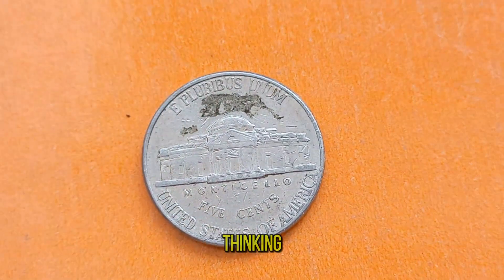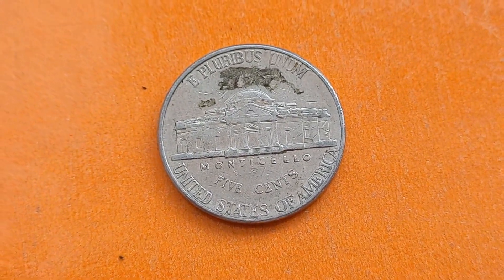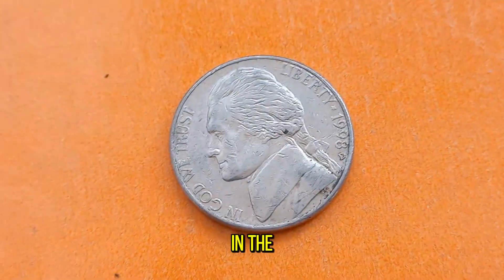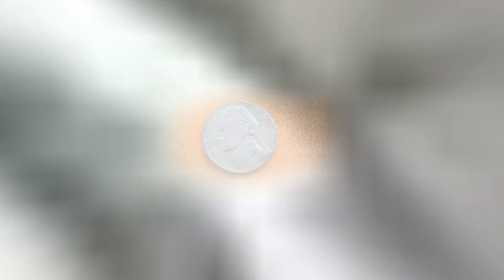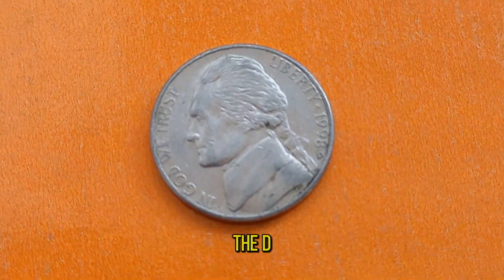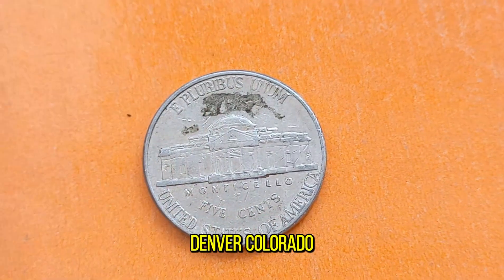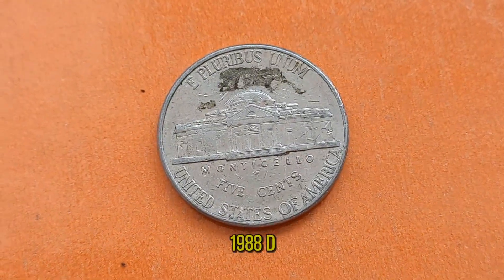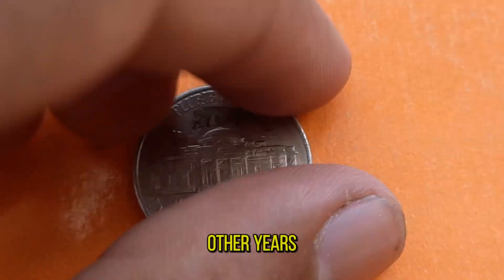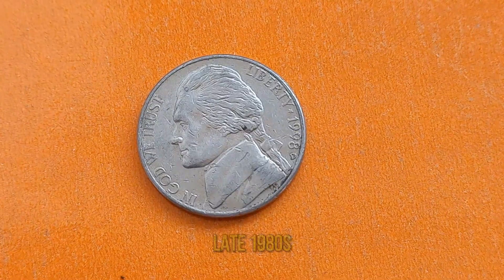You might be thinking, a nickel — what's so special about that? Well, this particular nickel holds a unique place in the hearts of collectors worldwide. First off, let's talk about its scarcity. The D-mint mark on the coin indicates that it was minted in Denver, Colorado. However, the 1988D Jefferson Nickel has a relatively low mintage compared to other years, making it quite rare to find in circulation. During the late 1980s, the United States Mint faced a variety of challenges, including changes in production techniques and economic factors.